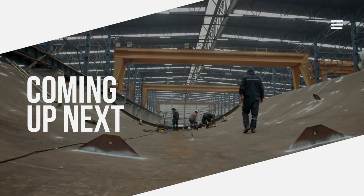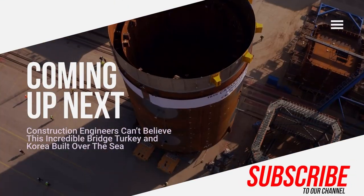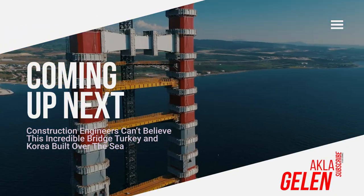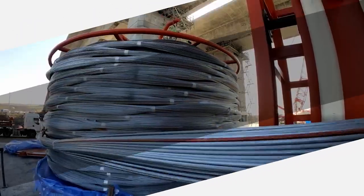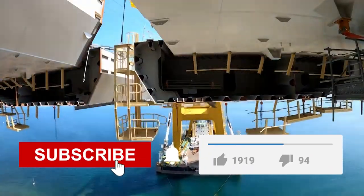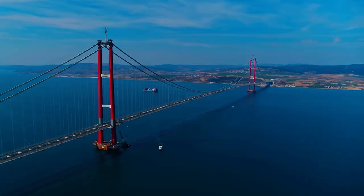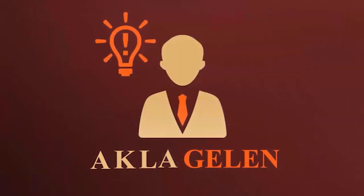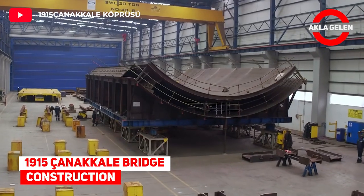Bridge building is always a fascinating and incredible process. The first step in building big bridges is the mega project — it requires skilled workers and smart engineers. The Kanakale Bridge, where all of these come together, was designed with Turkish and Korean engineers. Let's take a look at the construction of this world's longest suspension bridge.